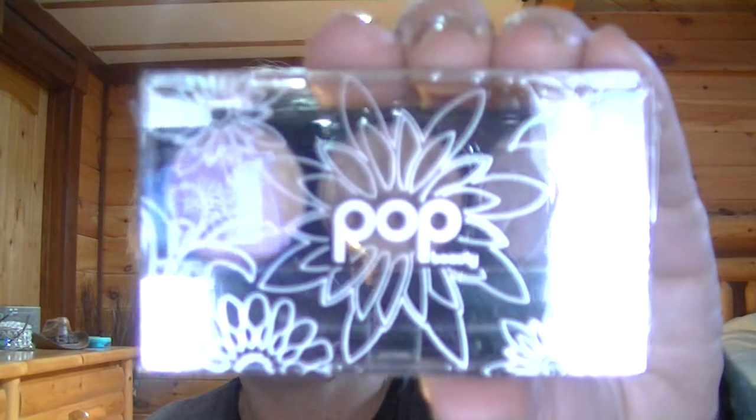The next thing I got is the Pop Beauty Bright Up Your Life Eyeshadow Trio in Naturally Bare. Let me undo this for you. I should have had all this already undone.